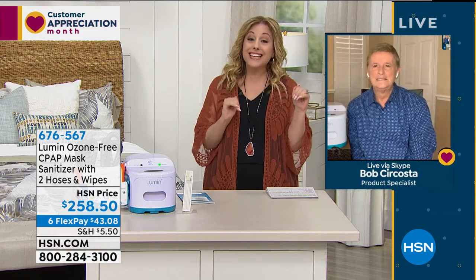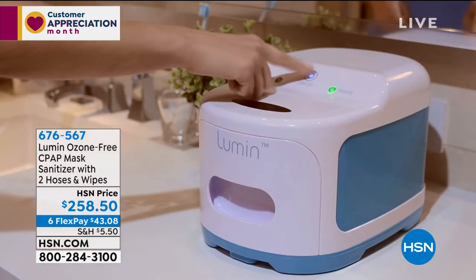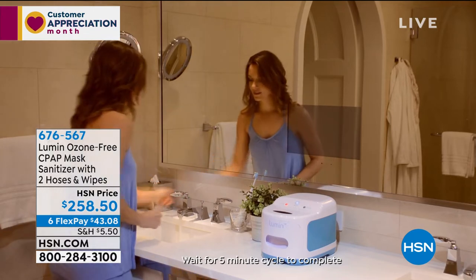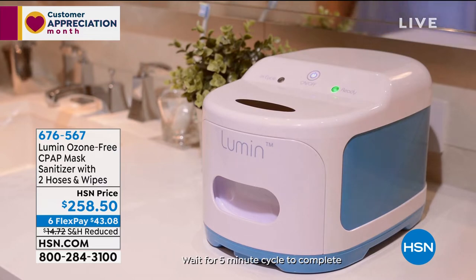I have one downstairs and one upstairs, and I'm thinking about getting another. You never think about cleaning your phone or your earbuds. Wiping with a paper towel just rubs the germs around — that's not sanitizing. The only ongoing cost is the bulb, which comes with it and lasts 9,000 hours. If you use it three times a day, it will last you over eight years.